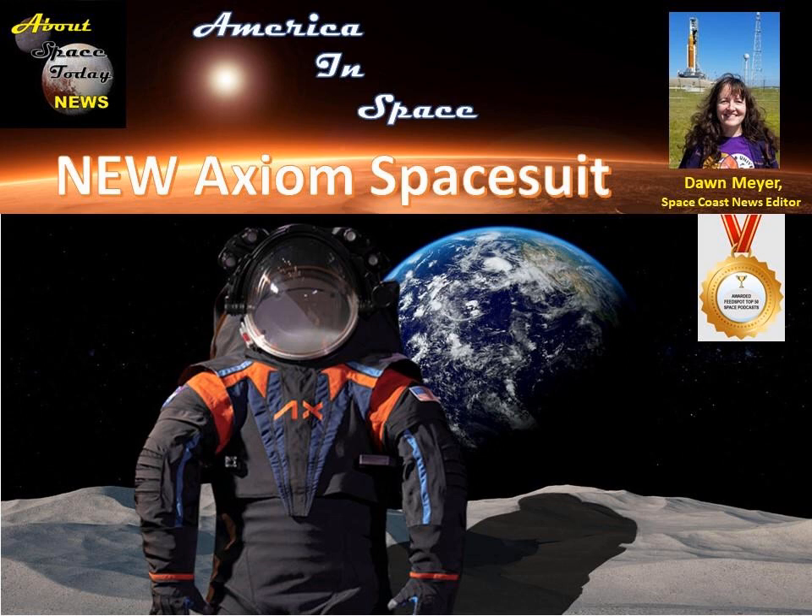Did you know that many of the spacesuits used by NASA on the space station are decades old? Those suits are in need of replacement to go to the moon and beyond. Last September, NASA hired Axiom Space to build a new spacesuit for the first Artemis moon landing mission to the lunar south pole. There are shadowed craters there that are home to some of the coldest temperatures in the solar system, almost 400 degrees below zero. Going into a permanently shaded region on the moon is something that's never been done before and creates a new challenge for developing a spacesuit. The new Axiom Extravehicular Mobility Unit, or AXEMU, spacesuit was revealed on March the 15th at Space Center Houston's Moon to Mars Festival.